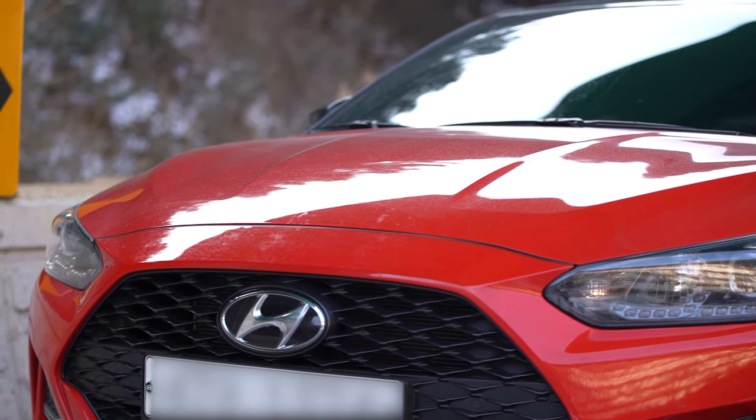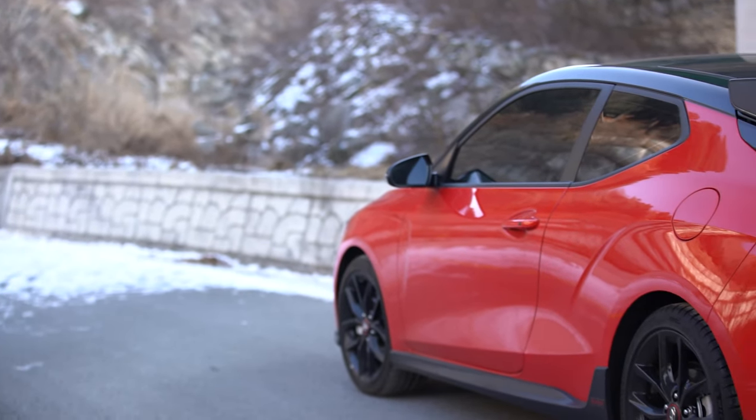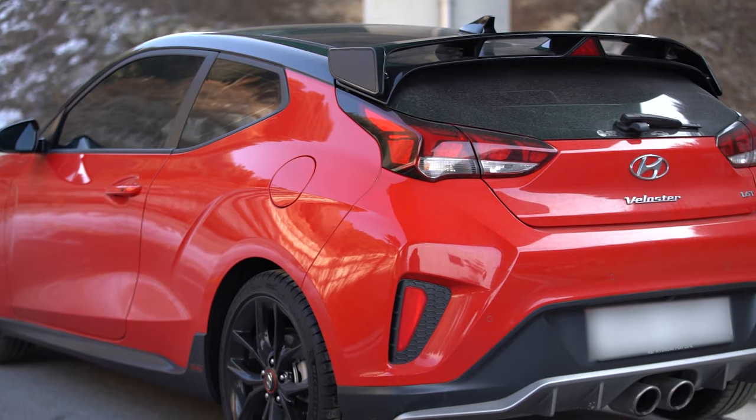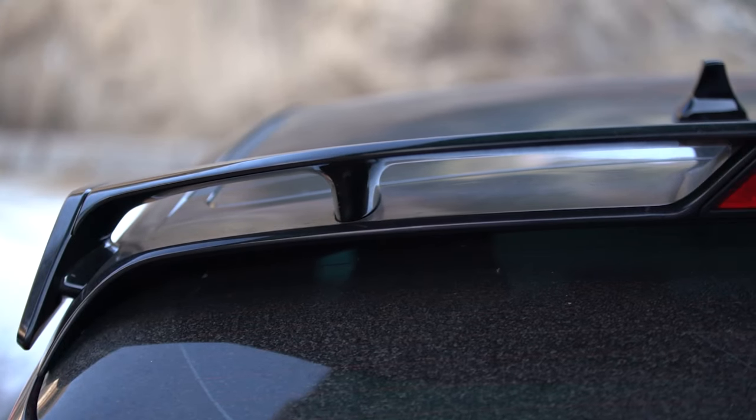Getting into the actual car itself, it's a 2018 Hyundai Veloster sports core 1.6 liter turbo. It's got 201 horsepower, it's front wheel drive, and it's also got a seven speed DCT.